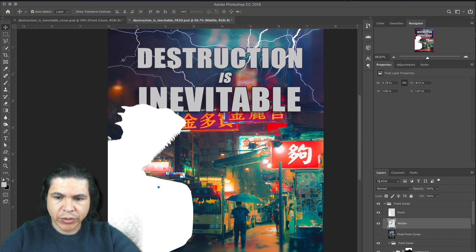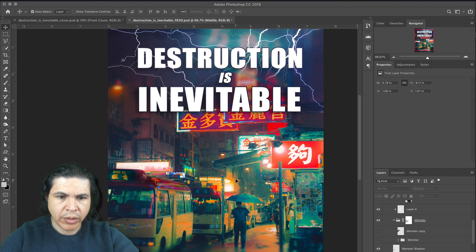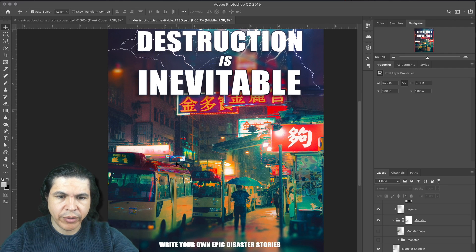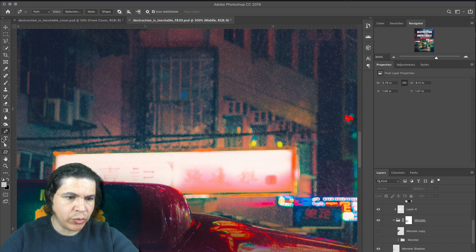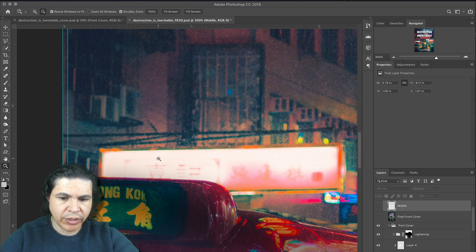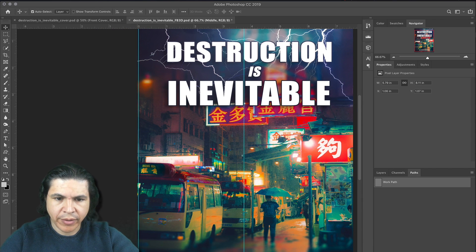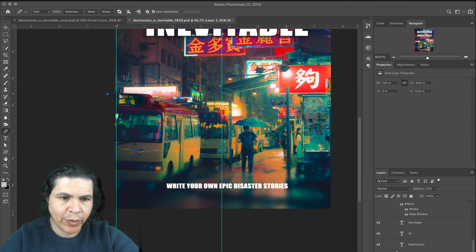Now I'm going to hide the monster for now. I want this entire area here to be its own layer. I'm hitting P for the pen tool and I'm going to create a path to cut out this middle section. Let me delete the old path, go to Layers, and hit P for the pen tool again. Now let's create our path.